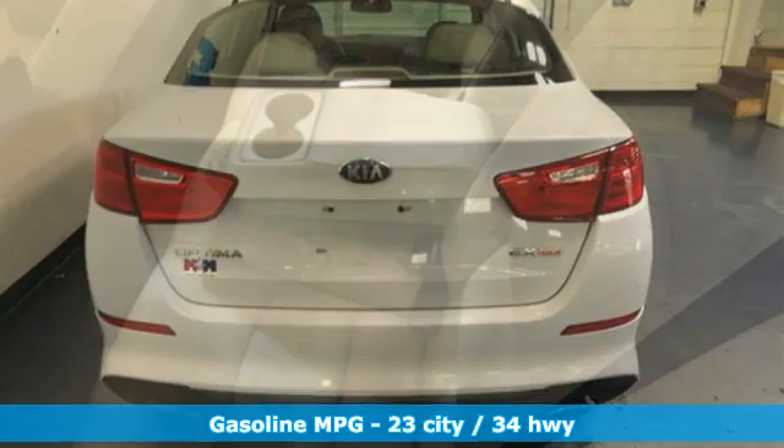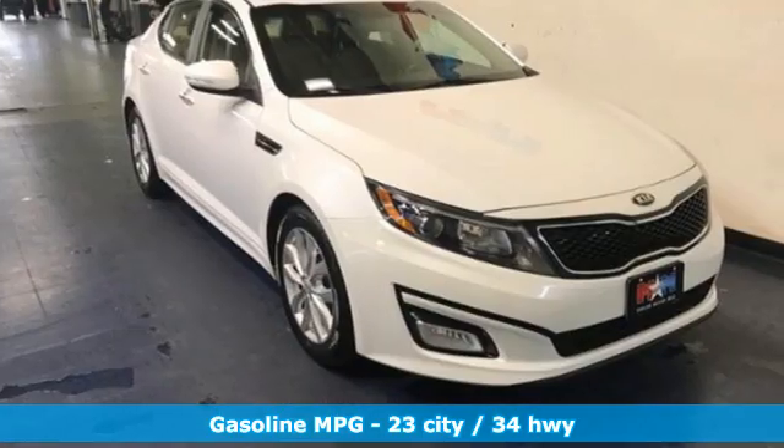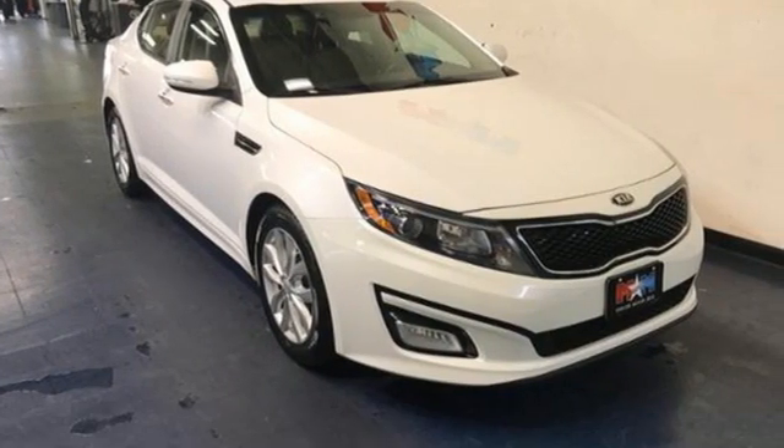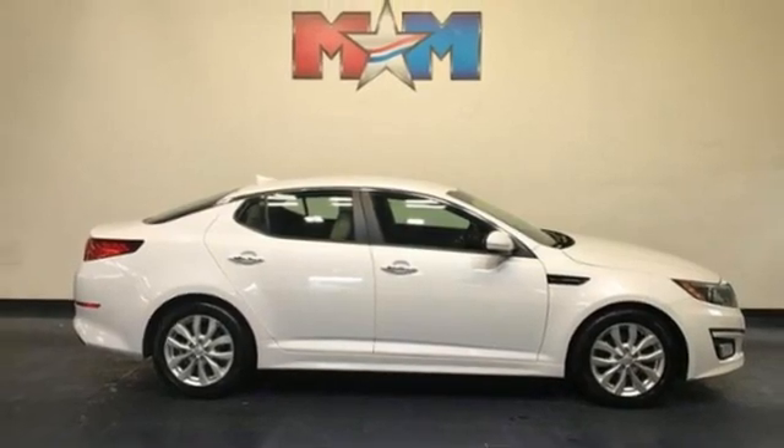AM-FM satellite radio. Refrigerated box located in the glove box. Dual zone climate control. Auto dimming rear view mirror. Doors and push button start proximity key.